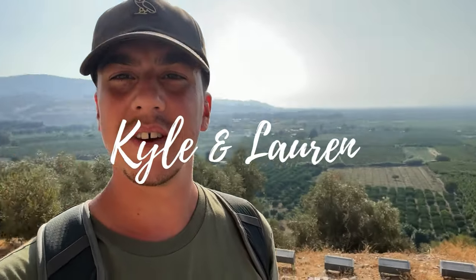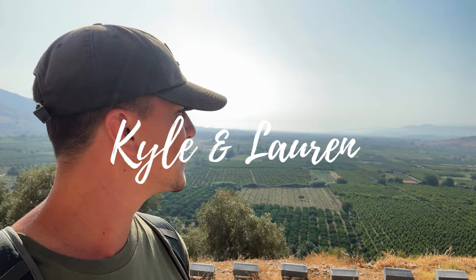Love the views of the Turkish countryside here. I think they might be vineyards — they grow wine here.